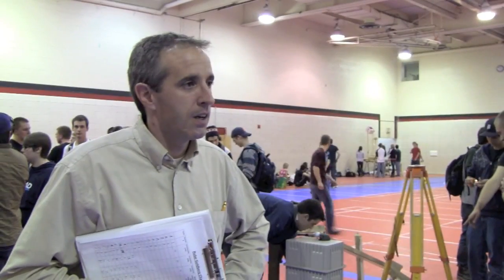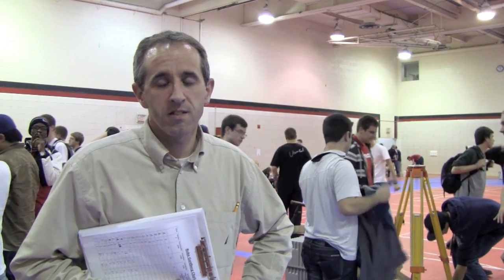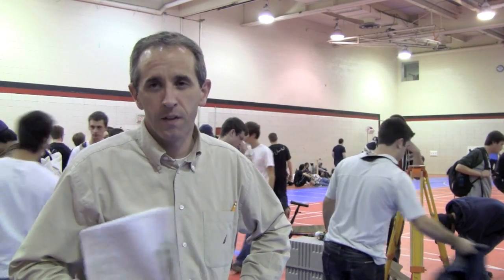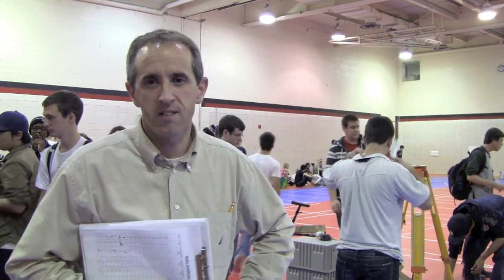Rube Goldberg machines are by their nature very creative, supposed to be very complex, and they're supposed to do something very simple. One of the challenges that engineering students have in first year is trying to find out what engineering disciplines are all about. One of the hopeful outcomes of an exercise like this is that students have the opportunity to find out what all the disciplines are about, because that's one of the requirements of a machine that they design.